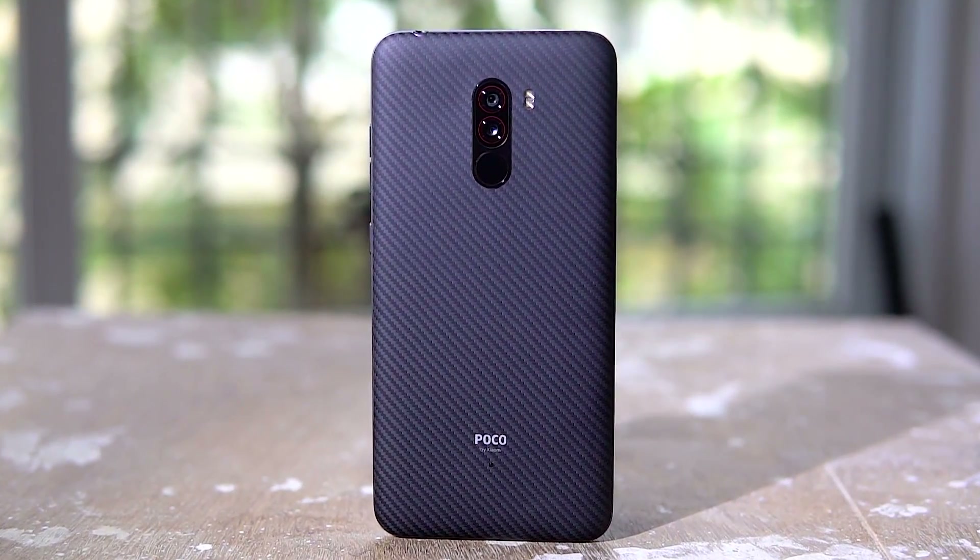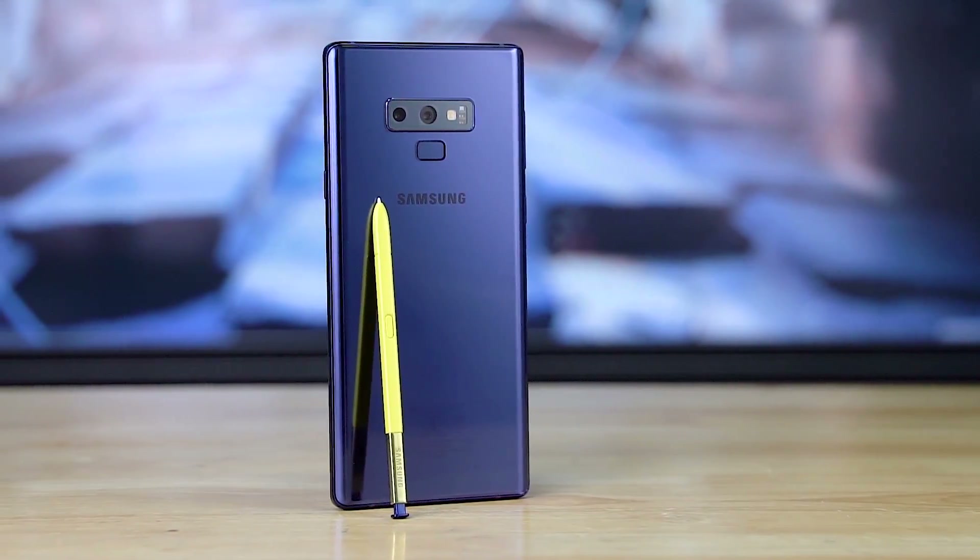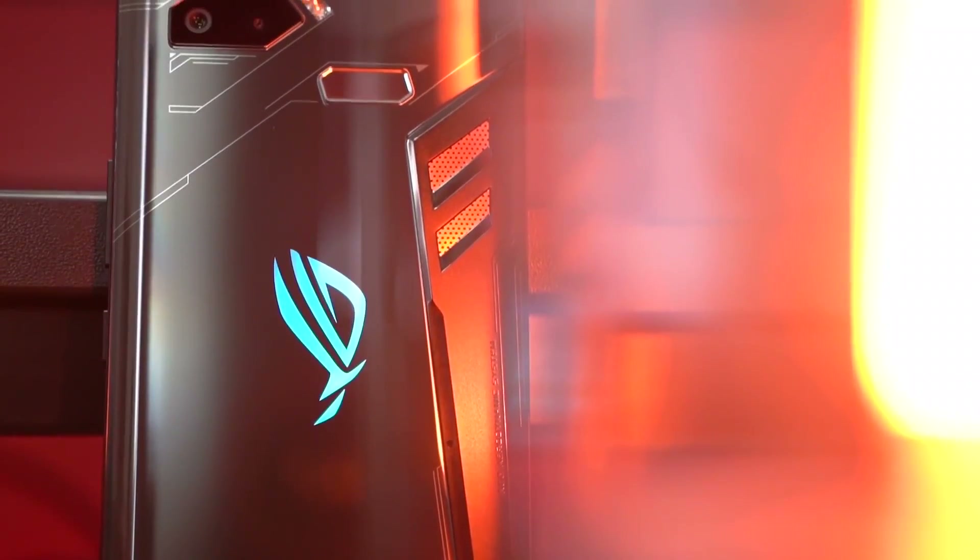For our test today, we chose three different smartphones. First, we have the POCO F1 with Qualcomm's flagship chip, the Snapdragon 845 — the budget flagship. We then have the Galaxy Note 9 with the best chip Samsung has to offer, the Exynos 9810. And finally, we have the ROG Phone with the speed-binned 845 that's been tearing up benchmarks. For the first part of this experiment, we gamed for 15 minutes, running Asphalt 9 on each phone to simulate intense usage conditions.